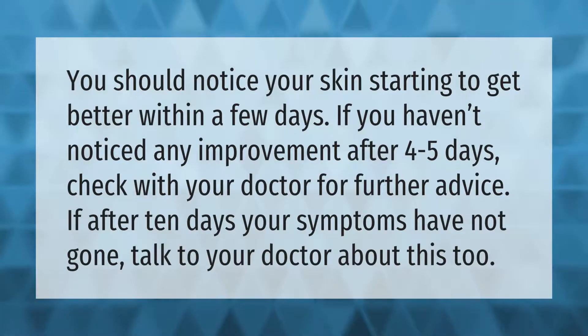If you haven't noticed any improvement after four to five days, check with your doctor for further advice. If after 10 days your symptoms have not gone, talk to your doctor about this too.